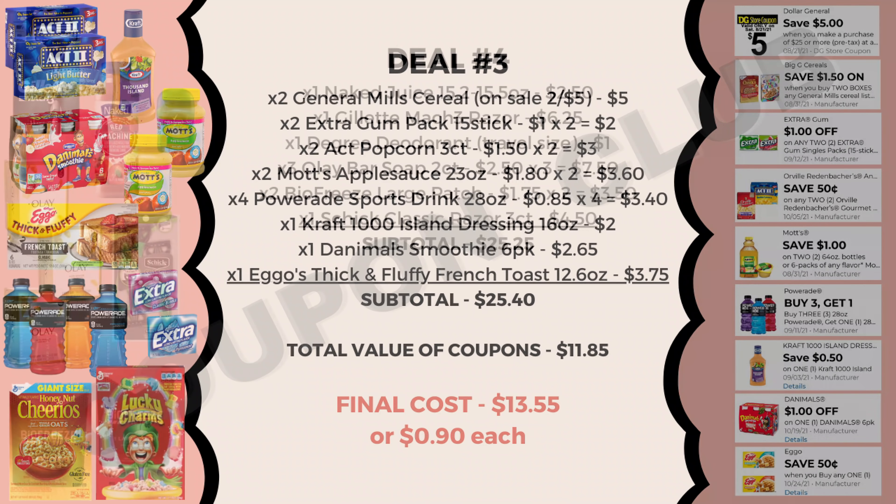Now let's check out our fourth breakdown, which is also our lowest out-of-pocket. In this deal we're going to pick up one Naked smoothie juice (between the 15.2 and 15.5-ounce) priced at $2.50, a Gillette Mach 3 razor at $6.25, a Degree deodorant travel size at $1.00, three Olay bar soaps 2-count at $2.50 each, two Biofreeze large patches at $8.75 each, and lastly a Chic Classic razor 3-count at $4.50. The subtotal is $25.25.